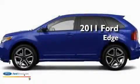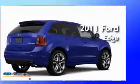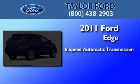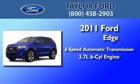This is a brand new 2011 Ford Edge. This crossover has a six-speed automatic transmission and a 3.7 liter V6.